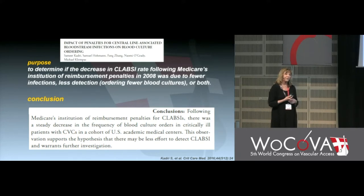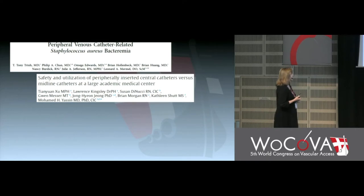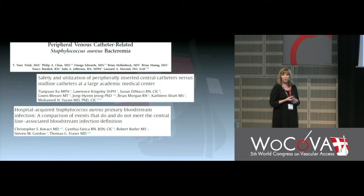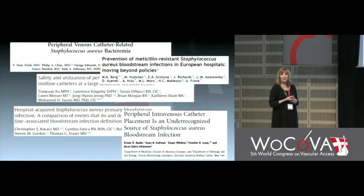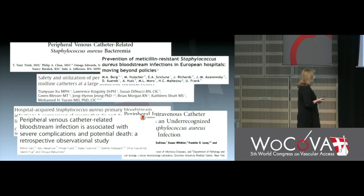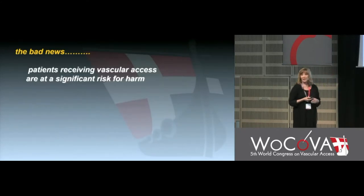We started seeing high infection rates from midlines and peripheral IVs. I'm not saying they weren't there before — I think they were, we just never looked. Now we see a lot of evidence of very high rates of peripheral IV and midline infections, and most clinicians doing this have their blinders on. This is a really critical issue in terms of what the evidence is doing for us, and it's not only a United States problem — it's a global problem.